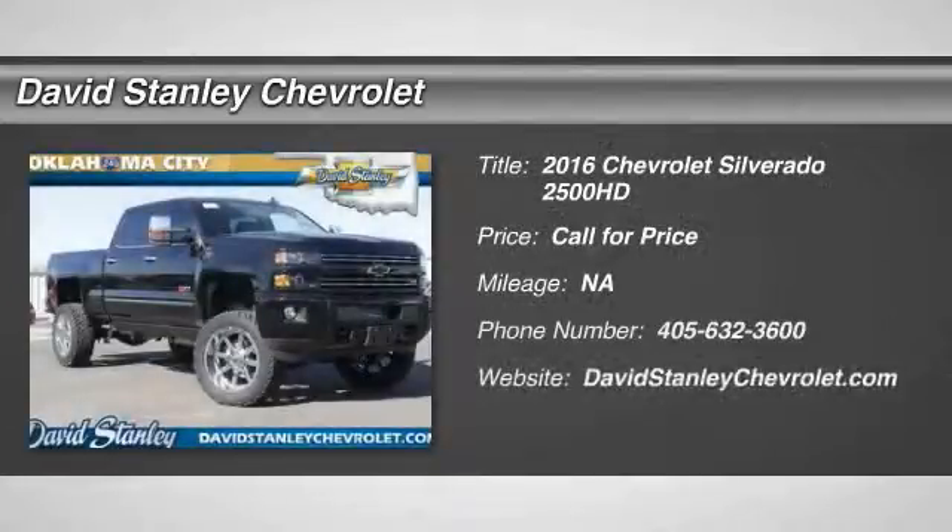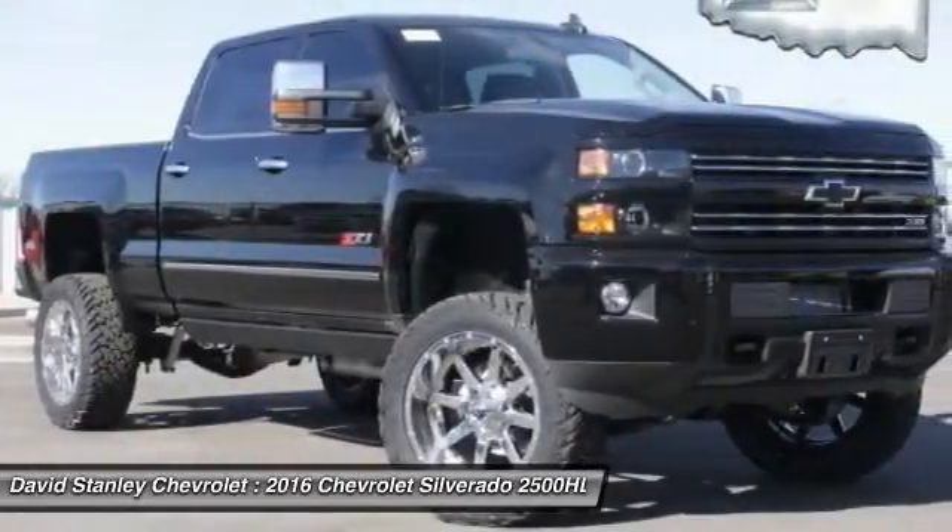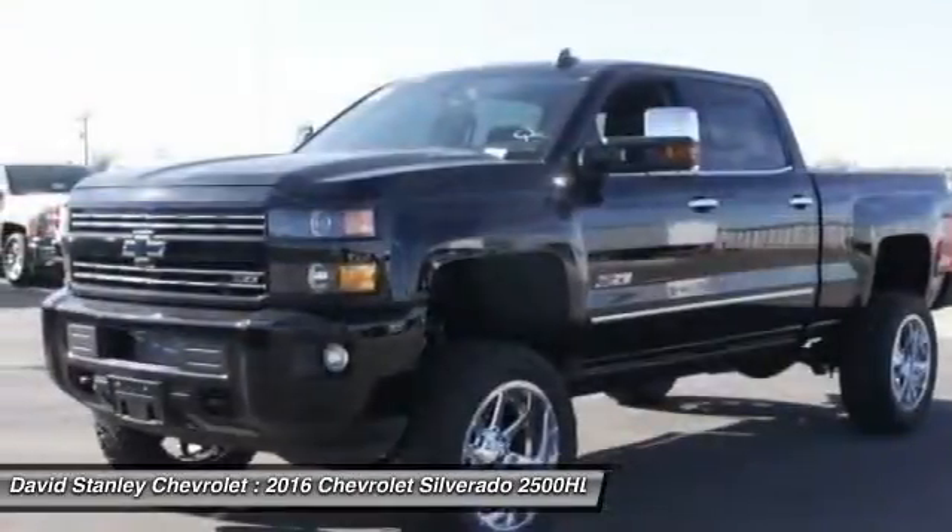2016 Silverado 2500 HD. This pickup truck pulls unlike any other. Here are some of this vehicle's great options.